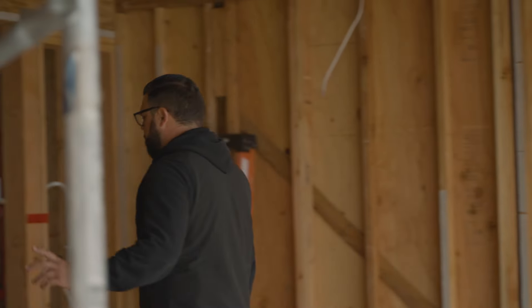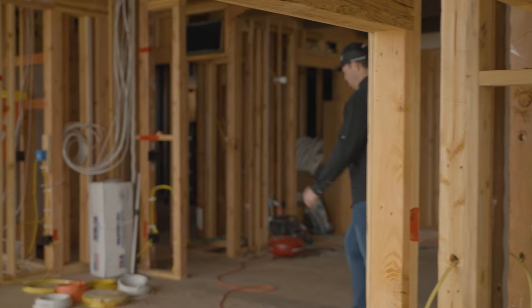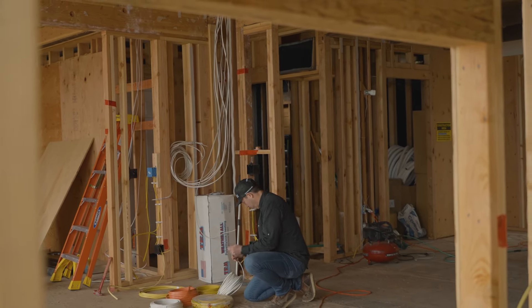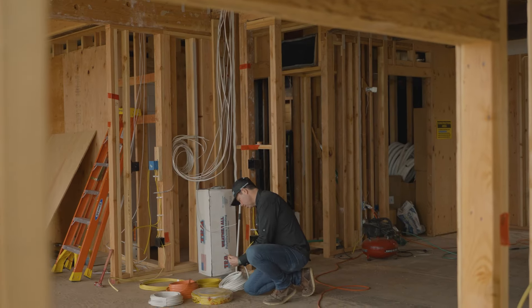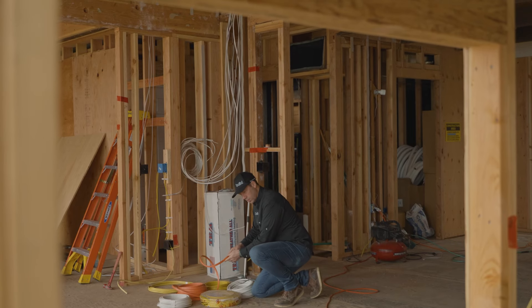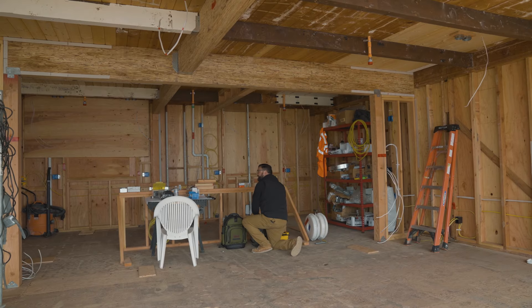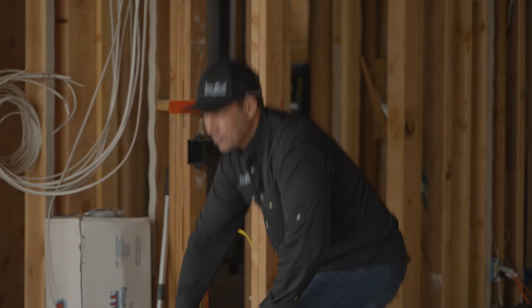Wire... 12-2. Is that what he said? Which one of these is 12-2? Where is it written on here? 12-2. What is this? 14-3. It's right there, Matt. Yeah, yeah, I'll be right there. The yellow one. Oh yeah, yeah. That's the one I was grabbing. Got it.